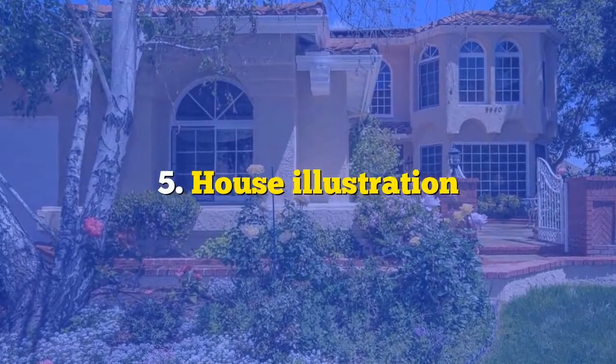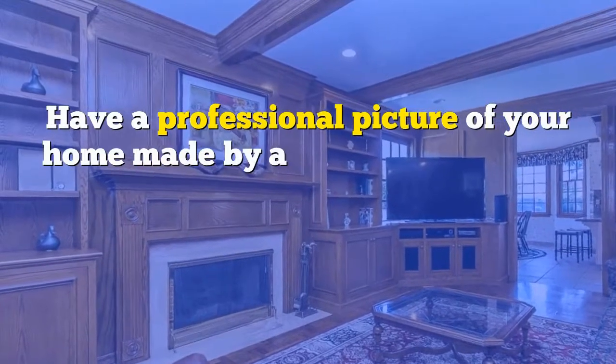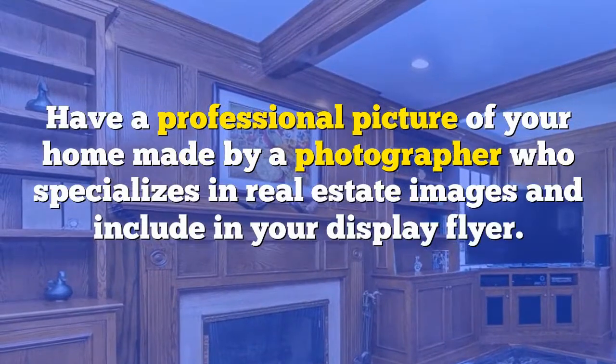Number five: house illustration. Have a professional picture of your home made by a photographer who specializes in real estate images, and include it in your display flyer.